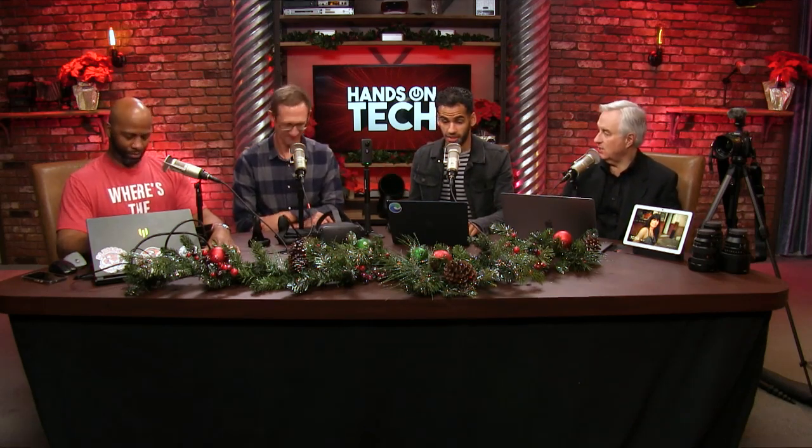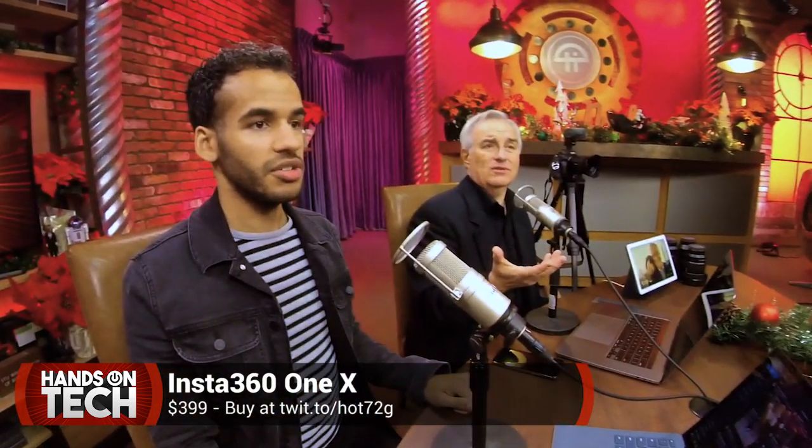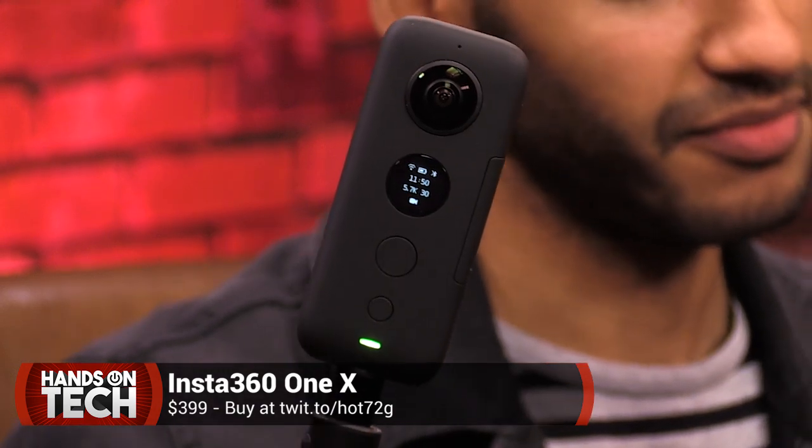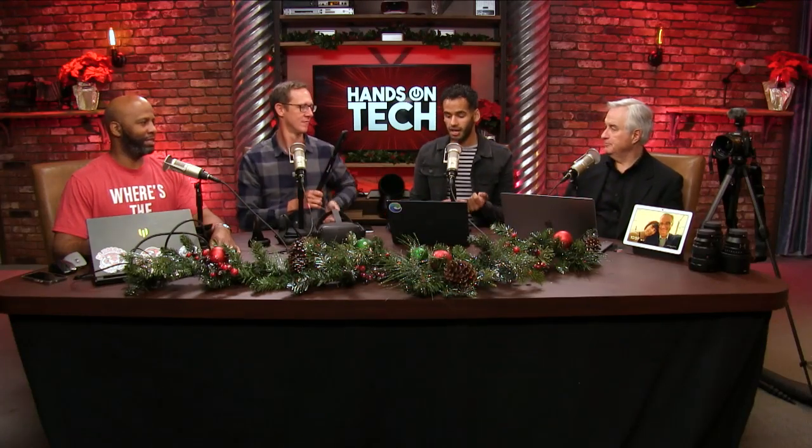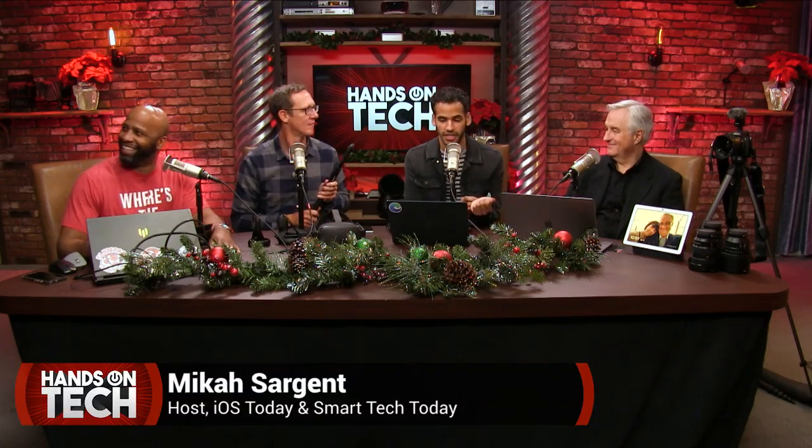Jason Howell, All About Android and Tech News Weekly. His partner on Tech News Weekly every Thursday, Micah Sargent, who also joins on iOS Today. Up first for Micah: the Apple Watch Series 5 came out this year. Whether you got the Series 3, which is on sale right now, or the Series 5 with the always-on display, it is a fantastic wearable and health companion.